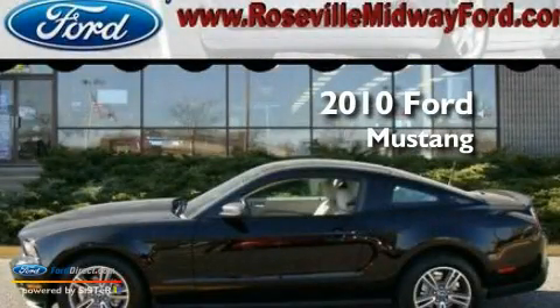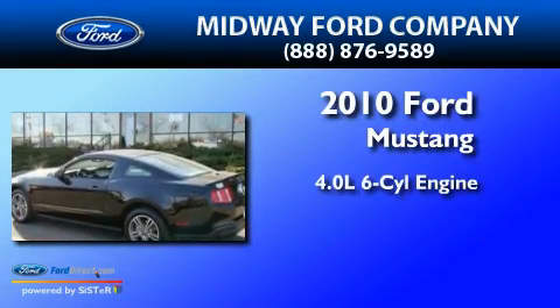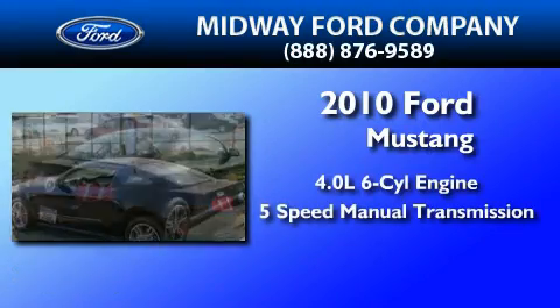This is a 2010 Ford Mustang. It features a 4.0-liter six-cylinder engine and a five-speed manual transmission.